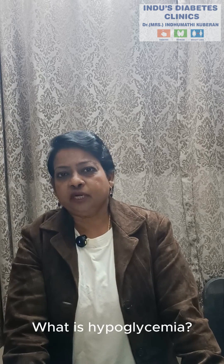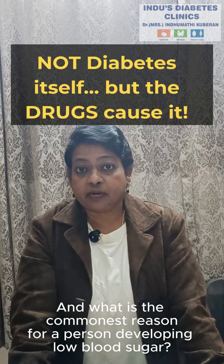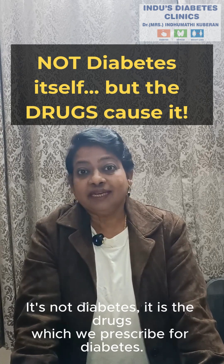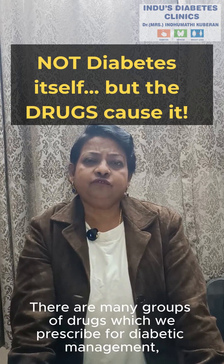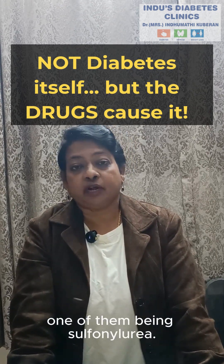What is hypoglycemia? Low blood sugar. And what is the commonest reason for a person developing low blood sugar? It's not diabetes — it is the drugs which we prescribe for diabetes. There are many groups of drugs which we prescribe for diabetic management, one of them being sulfonylurea.